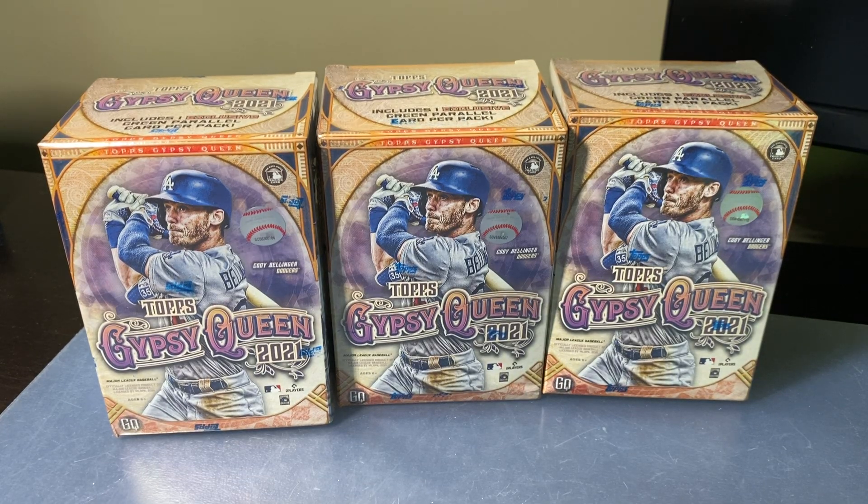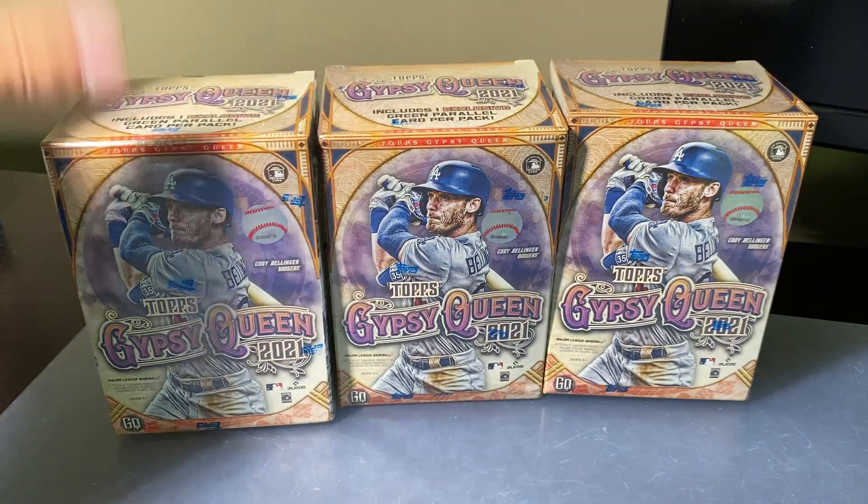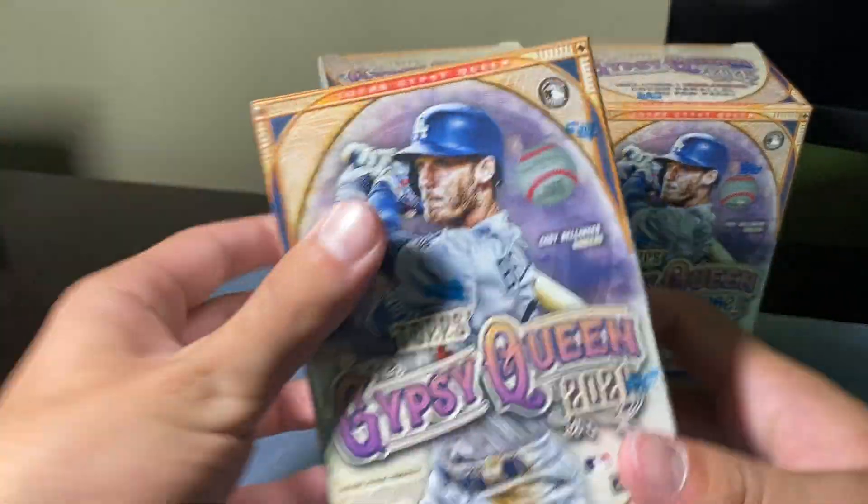What's going on guys, JR Sports Terrence coming at you with another video. ASL Valley Tower cracking open some Topps Gypsy Queen Baseball. We got these at Walmart from a member — he actually scored these and said, 'JR, I want you to rip them on the channel.' So he scored three Gypsy Queen; all the cards go into him.